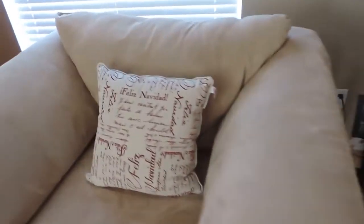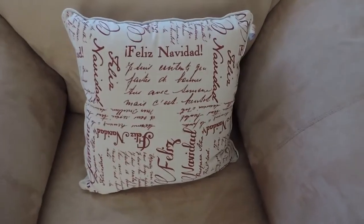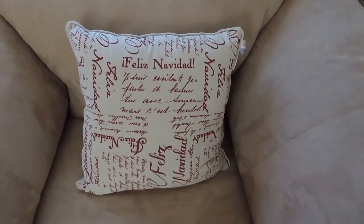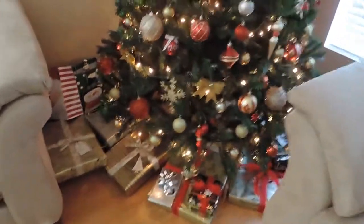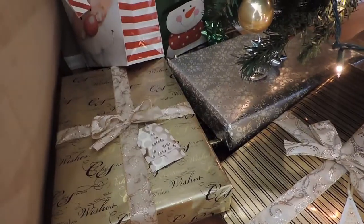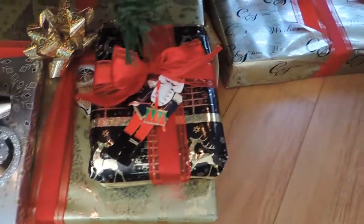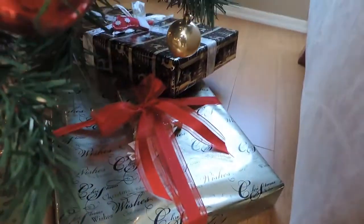I have this pillow that says 'Feliz Navidad,' which is Merry Christmas in Spanish. I got it at Ross for only $7.99 — they also had it in French and English. Here are all my presents. Look at how cute the wrapping paper is from that Costco haul I showed you guys — the ribbon is just so pretty. I'm really happy with how they turned out.